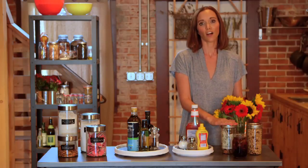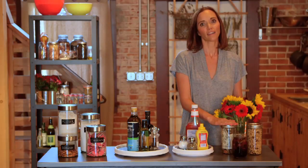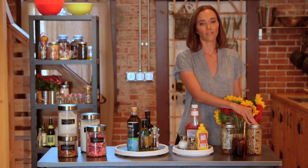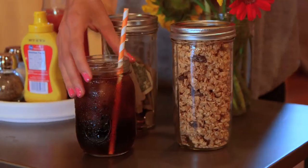My whole family uses mason jars to collect all of our change we find in our purses and pockets. When you make homemade items they're the perfect storage for things such as granola, and finally for a casual get-together they make the perfect glasses for guests.